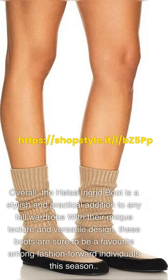Overall, the Helsa Ingrid Boot is a stylish and practical addition to any fall wardrobe. With their unique texture and versatile design, these boots are sure to be a favorite among fashion-forward individuals this season.